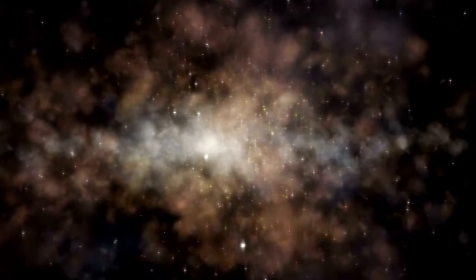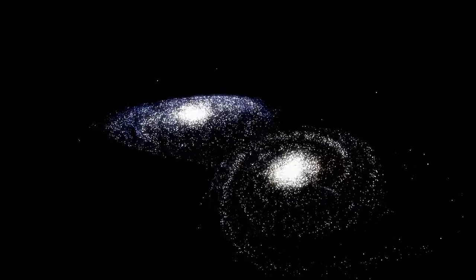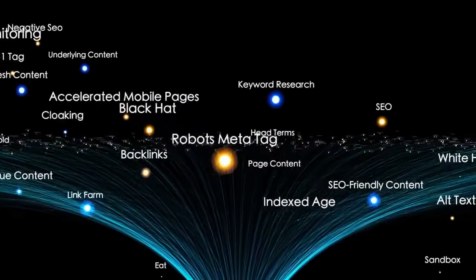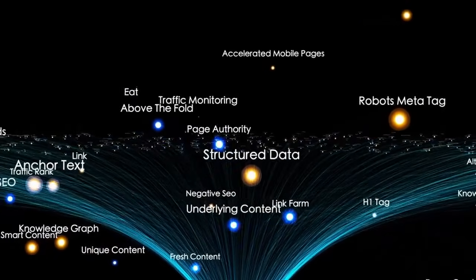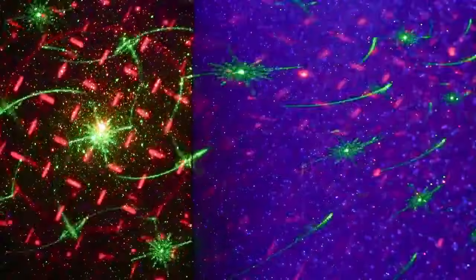These advancements represent far more than technical progress — they are a tribute to human curiosity and determination. Every image and data stream reflects the work of countless scientists, engineers, and thinkers who strive to push beyond known boundaries. This new vision of Pluto reminds us that the universe still holds endless secrets for those with the tools and tenacity to uncover them. From its discovery in 1930 to the close encounter in 2015, and now to this phase of deep observation, Pluto's story is one of evolving understanding. These observations not only sharpen our view of this distant world — they mark the dawn of a new chapter in the exploration of the outer solar system.